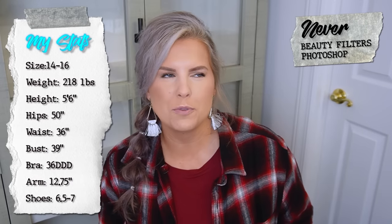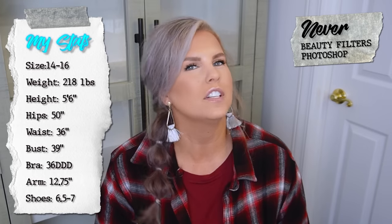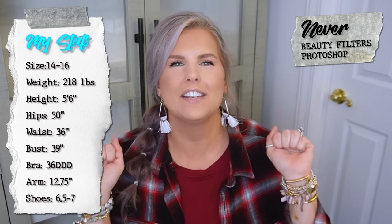If you love elevated lounge or elevated casual style outfits, you are definitely in luck with this video. I have 10 new outfits for you that I am excited to get into today, and they are all featuring the brand Halara.